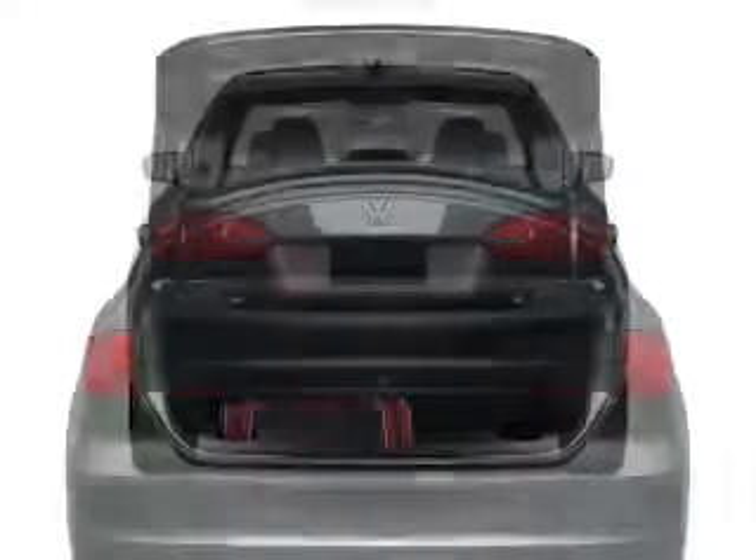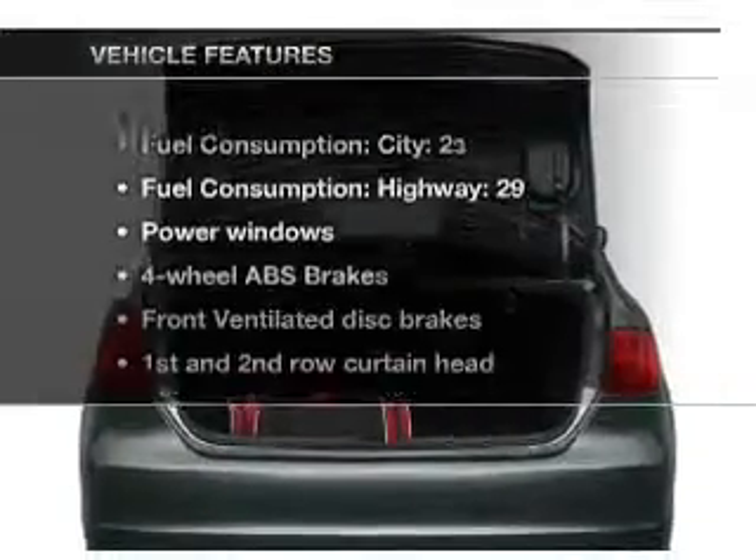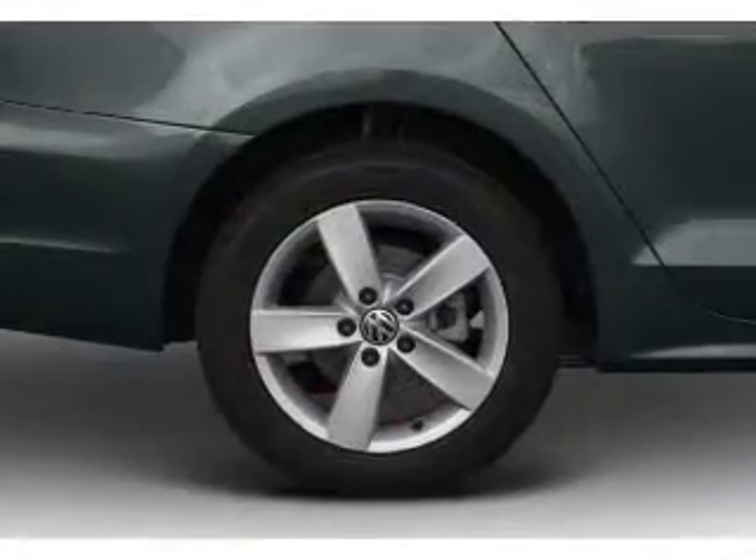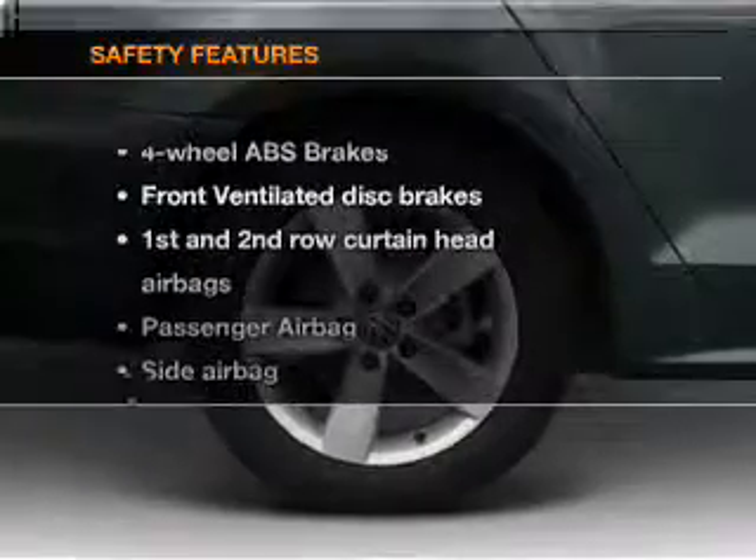Anti-lock brakes help you bring your vehicle to a safe stop. Plus, enjoy these notable features that are included in this vehicle: power windows, power steering, and an alarm system.